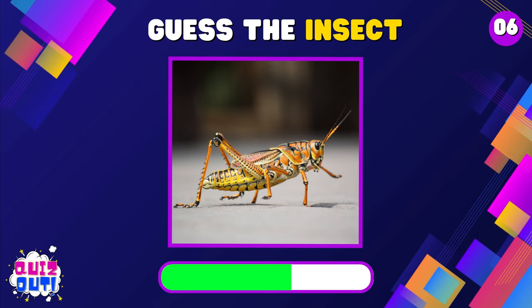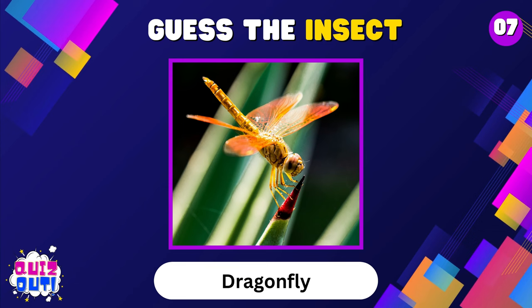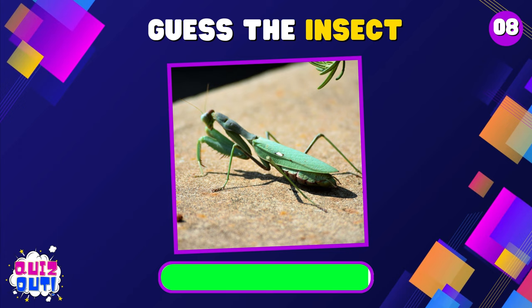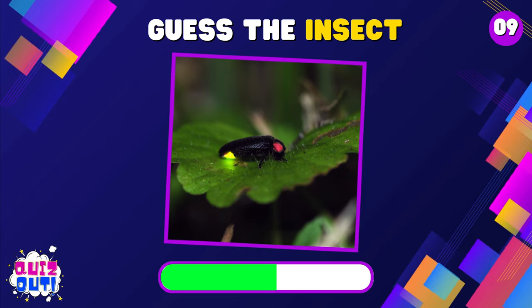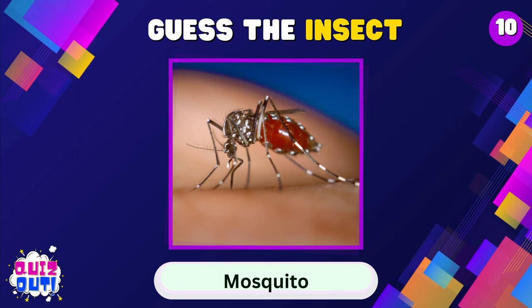Grasshopper. Dragonfly. Praying mantis. Firefly. Mosquito.